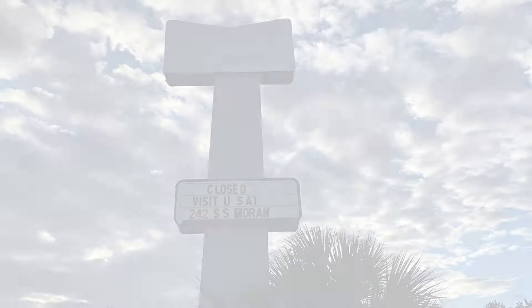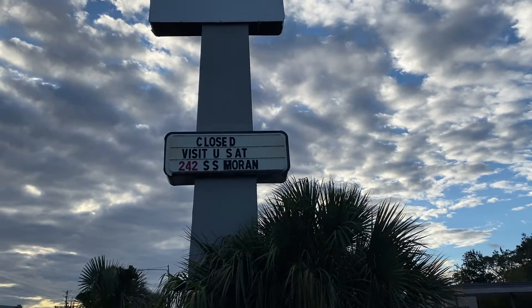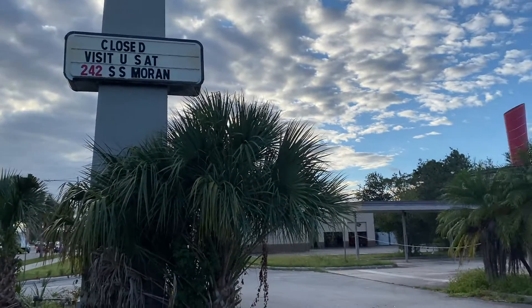I just wanted to film this part of history because I know they're going to knock it down. I'm so excited — I'm back in the swing of things. As you can see, this is the abandoned Sonic sign, and it looks like they did move.